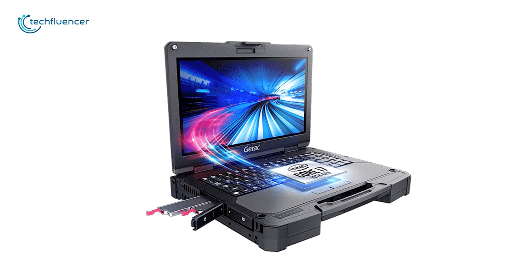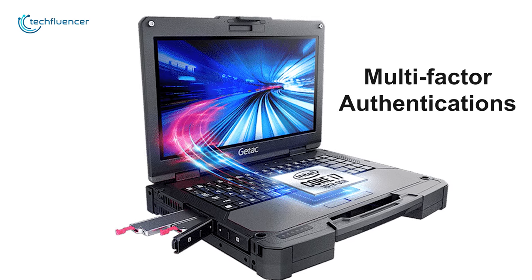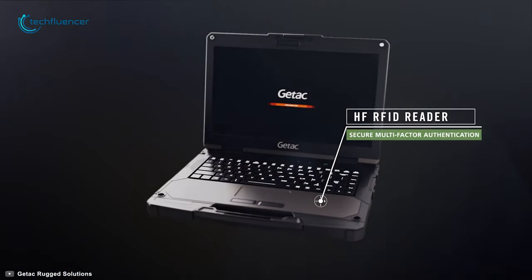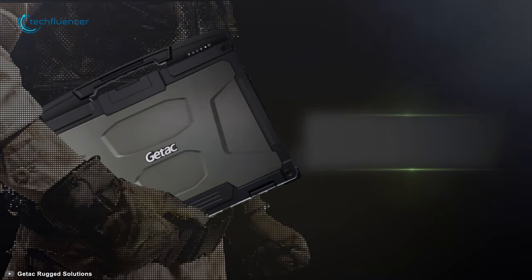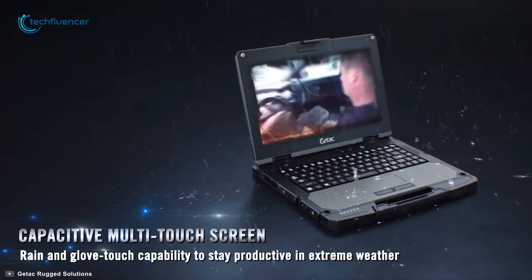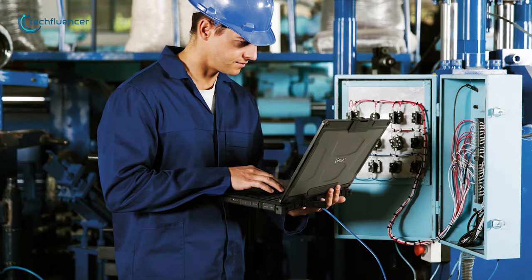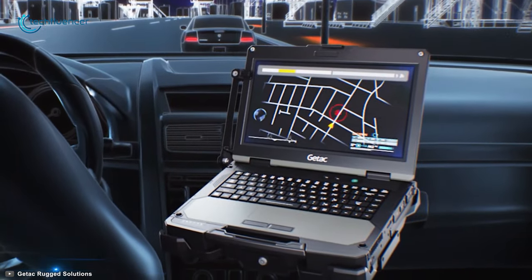When it comes to security, it doesn't compromise. The Getac B360 Pro has multi-factor authentication including an RFID reader, smart card reader, and face authentication that ensures data protection and security. So if you need a fully rugged laptop for your operation that ensures top security as well as the best configuration, then look no further and just focus on this one.